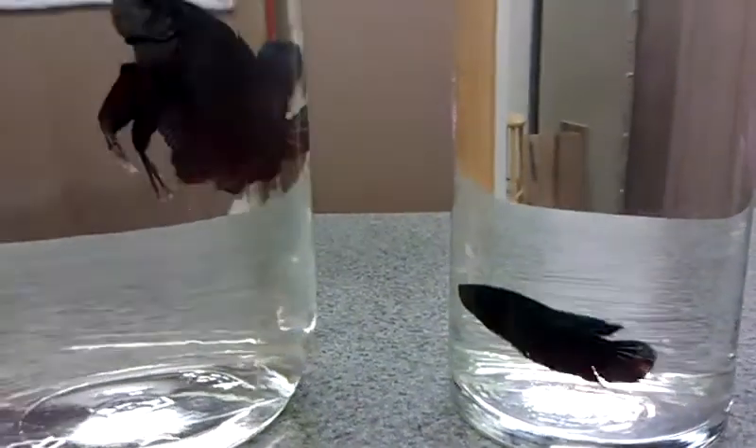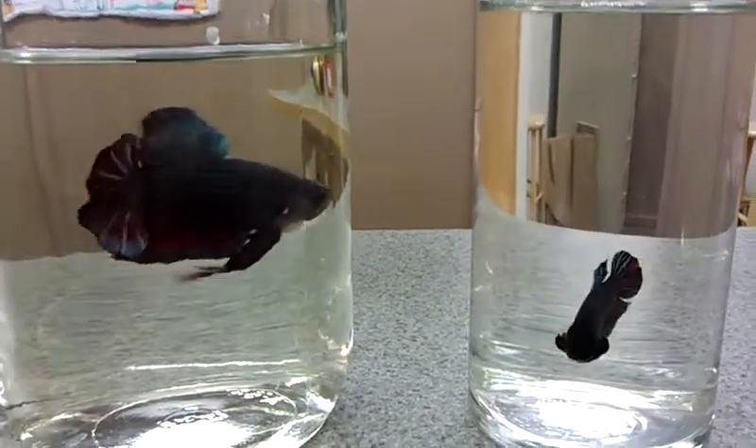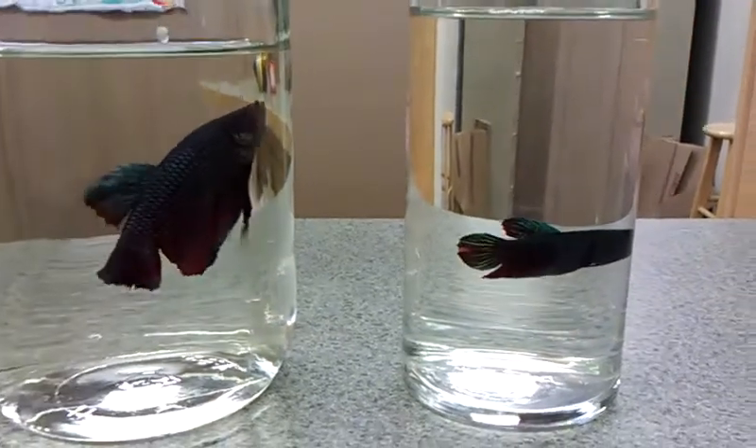Alright guys, welcome to the Betta Shop. This is our movie exclusive of the Giants. On the right you have a regular placat, and from now on you're going to see our Giants.